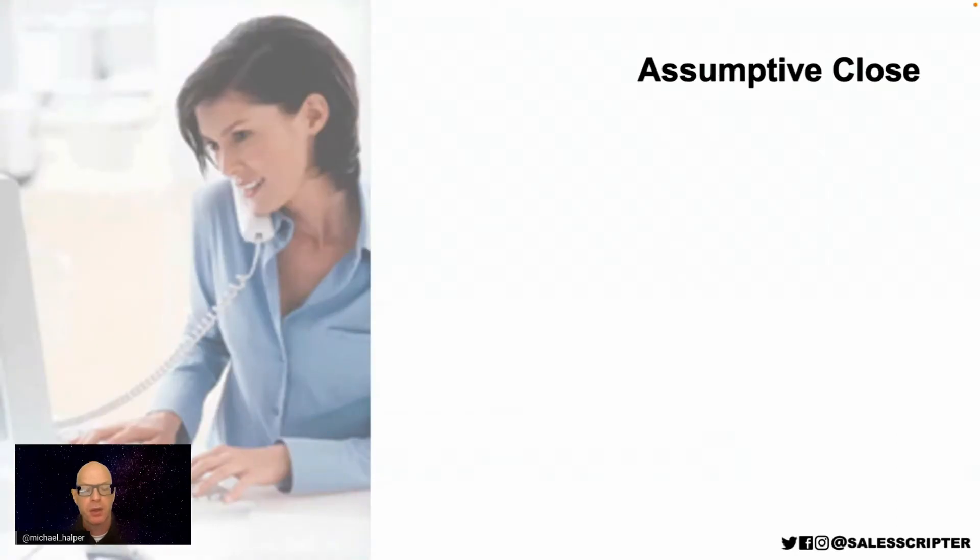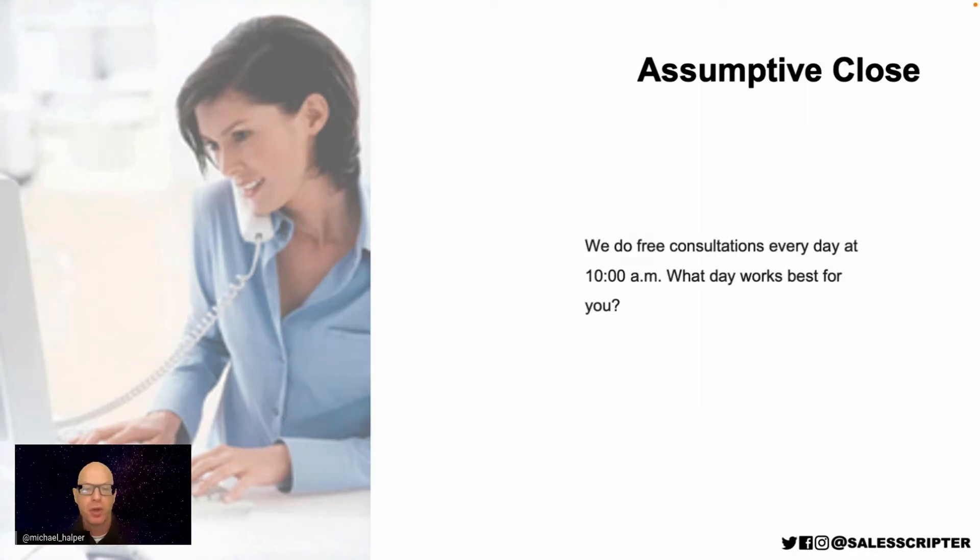The assumptive close is where instead of asking the prospect if they want to move forward, you assume that they do. For example, instead of saying 'would you like me to set you up for a free consultation,' you assume they want one: 'We do free consultations every day at 10 a.m.—what day works best for you?' The question 'what day works best for you?' is an assumptive close.